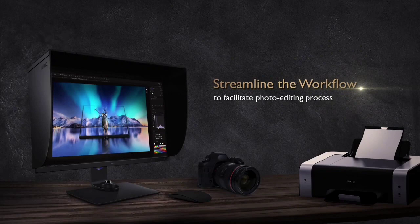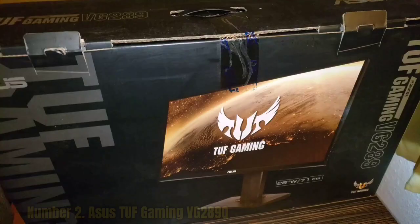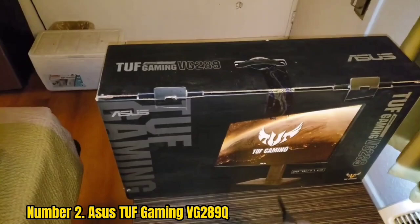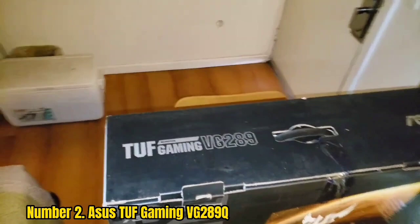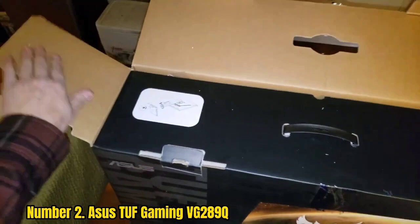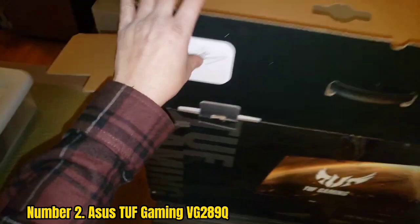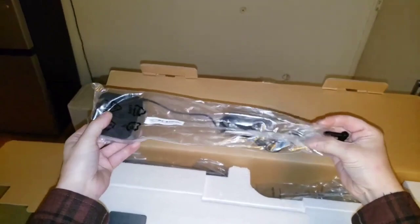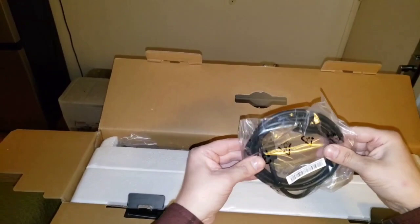Number 2: Asus TUF Gaming VG289Q. With the Asus TUF Gaming VG289Q, you're getting a lot of value for your money, especially considering the small price of entry. One of the most affordable 4K gaming monitors right now, this 28-inch display can swivel, pivot, and tilt practically whichever way you need. It also has thin bezels and a nifty cable management solution, as well as display settings to boost your viewing experience and adaptive sync for a smoother gaming experience. Thanks to its rich, vibrant colors, super sharp image quality, and a subtly gaming-centric design, this is among the best 4K monitors not only for gamers, but for regular users who consume a lot of visual media as well.